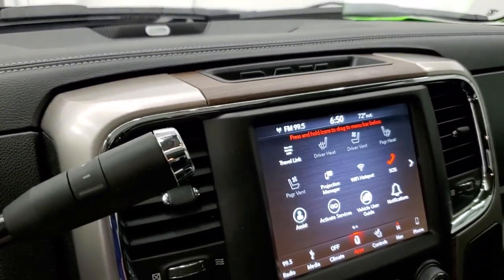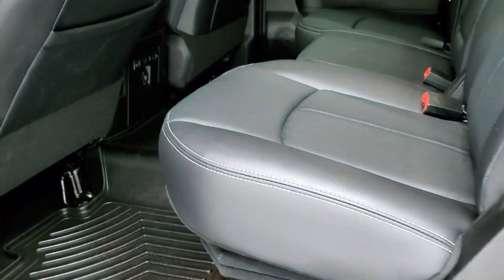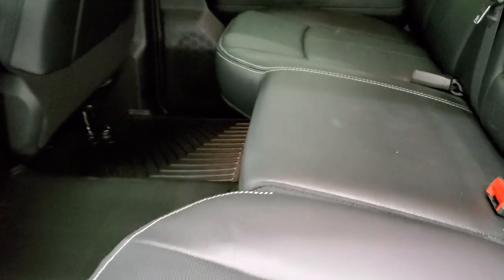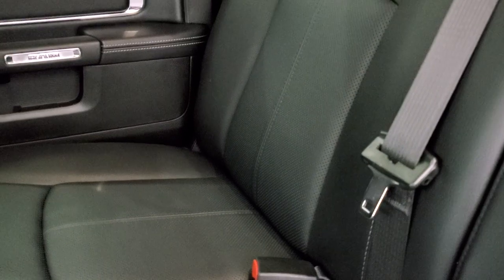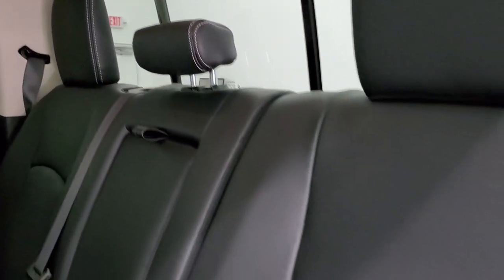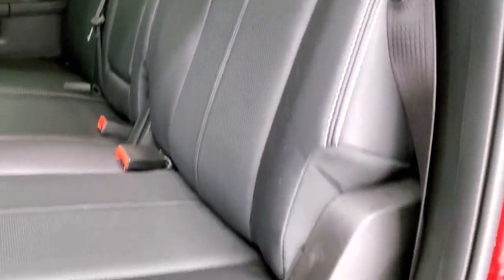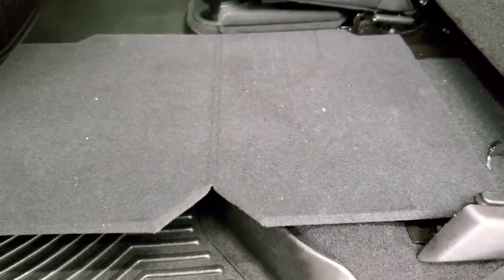The back seats are just as clean as the front seats — no rips or tears back here. It does have the LATCH child safety system for any child car seats you may want to put back here. Power sliding rear window. You do get the load floor under here, which is a really nice feature — if you've got muddy boots or tools, put them on there and you're not going to get your seats dirty.